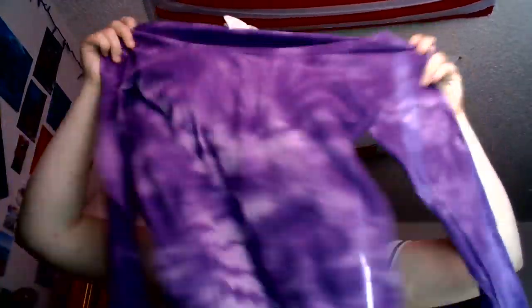Here's another shirt. I got a long sleeve — this one's a Walmart brand, it's from OP. It's just a purple tie-dye shirt. I like the sleeves on this one. It'll be cute in the winter, in the fall, or just as a sleep shirt.